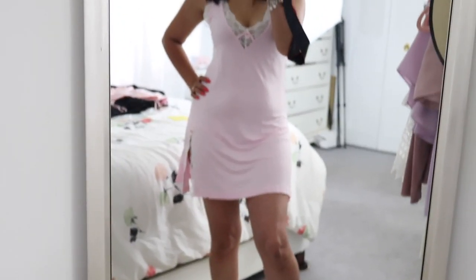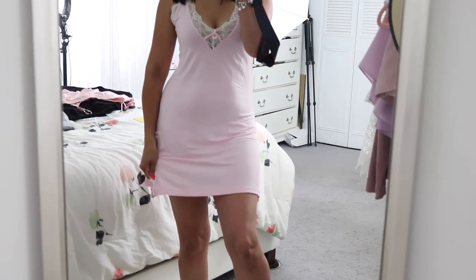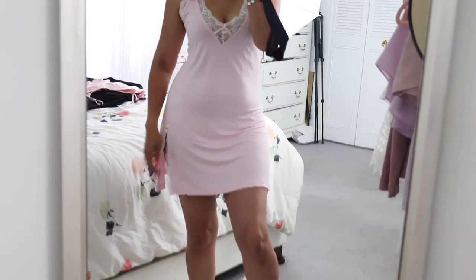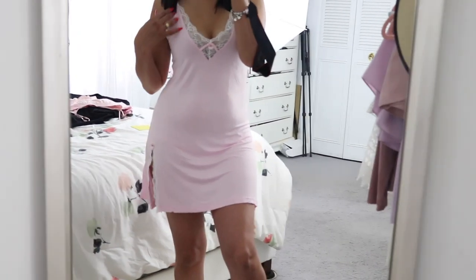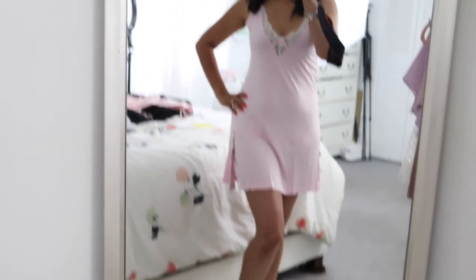Here is the next piece and this one I really really like. It is made out of that soft t-shirt material, very soft and comfortable. It has lace detailing on the front with a pink bow, and it also has a slit on the side with lace detailing as well. Really love this one — it's so pretty and very very comfortable.